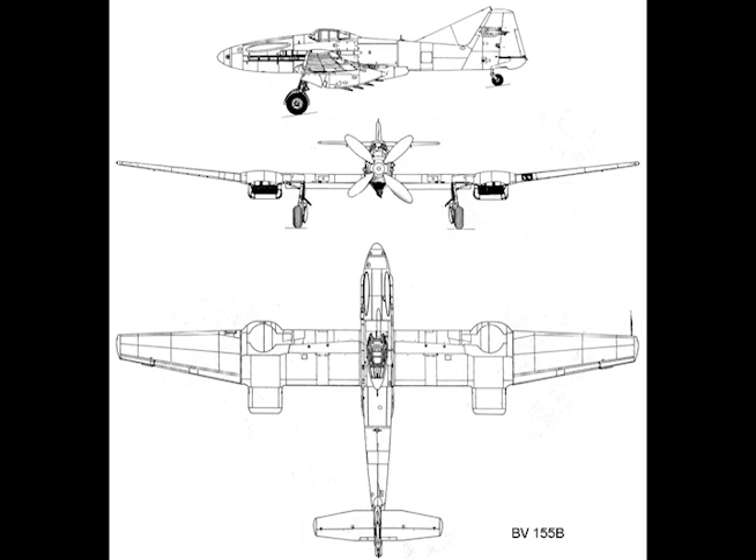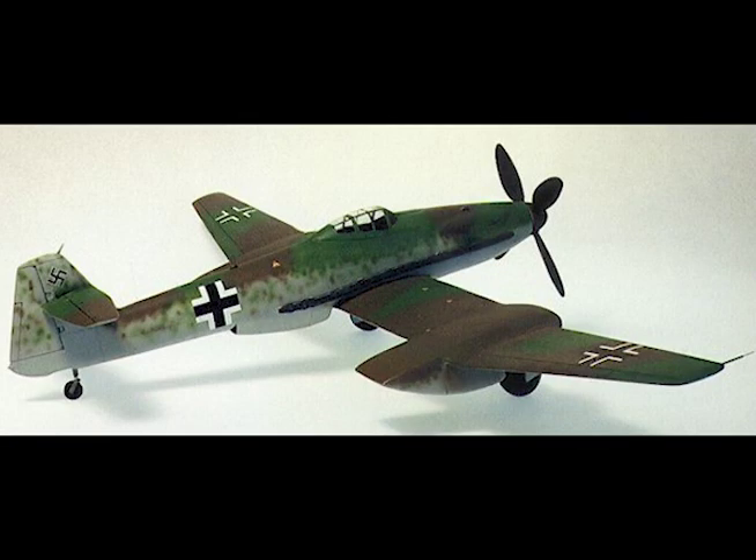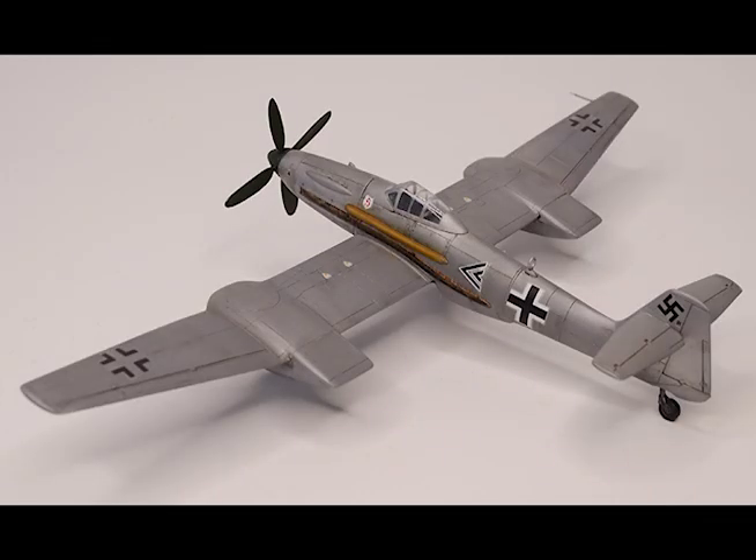Fuel is carried in five tank sections in the main steel spar. The center three sections are armor-plated at the front and have a capacity of 132 gallons. The two outer sections, holding 66 gallons each, bring the total fuel capacity to 264 gallons.